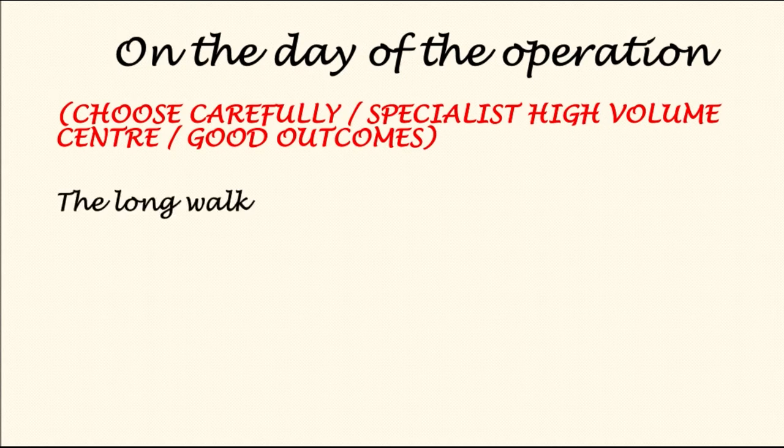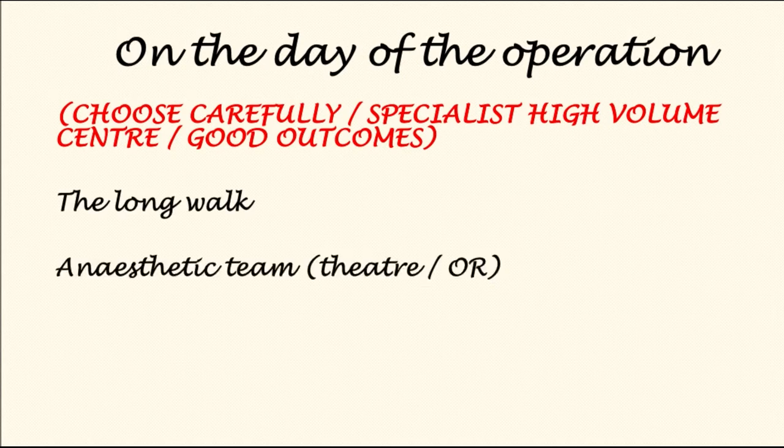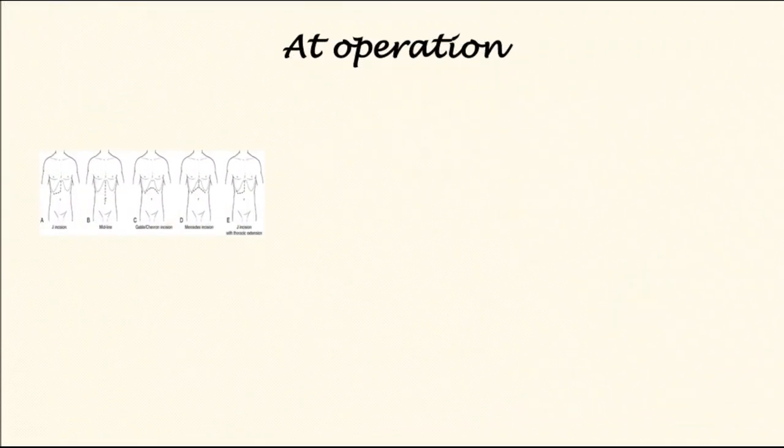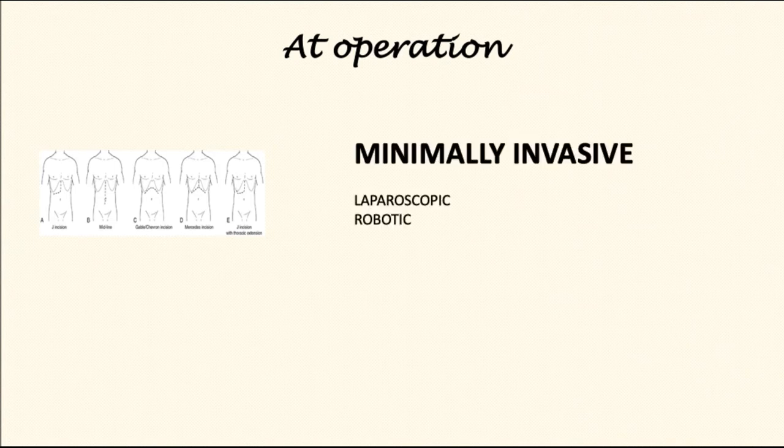Patients are usually walked to the theater or the operating room. They will be introduced to the anesthetic team, will have various cannulas inserted, as well as a urinary catheter, and the operation will commence under general anesthetic. This operation traditionally has been performed via the open route, but these days it is increasingly performed by minimally invasive means such as laparoscopic or robotic.